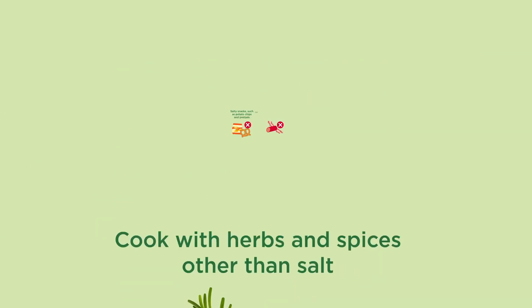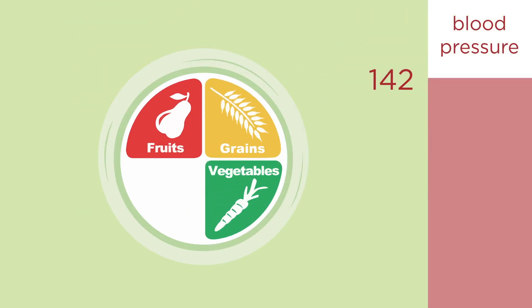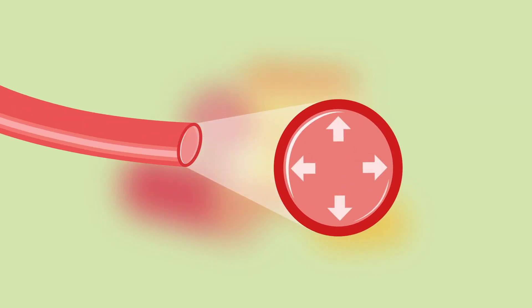You should also avoid salty snacks such as potato chips and pretzels, and processed meats such as deli meats and bacon. Eating mostly fruits, vegetables, whole grains, beans, and nuts can lower blood pressure by up to seven points. Eating less meat, full-fat dairy products, and added fats makes your blood less thick, allowing your blood to flow more easily through your arteries.